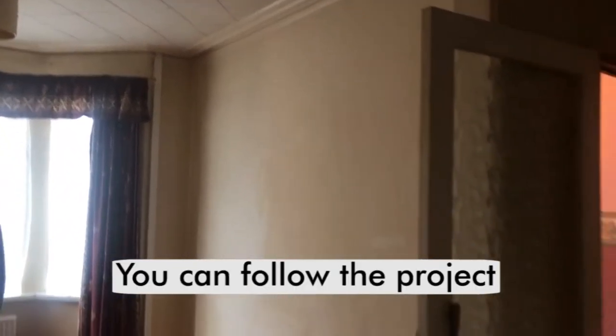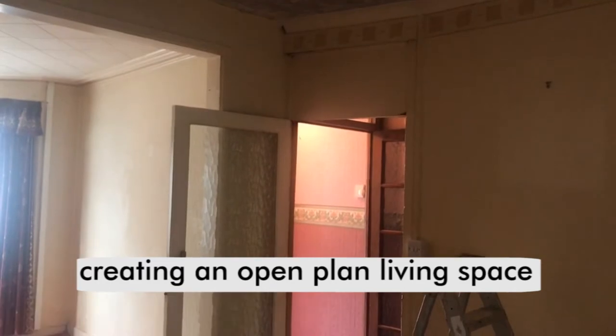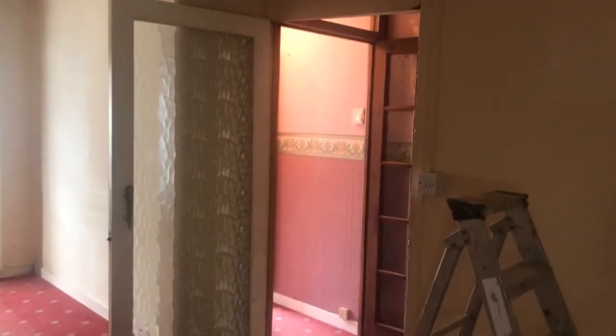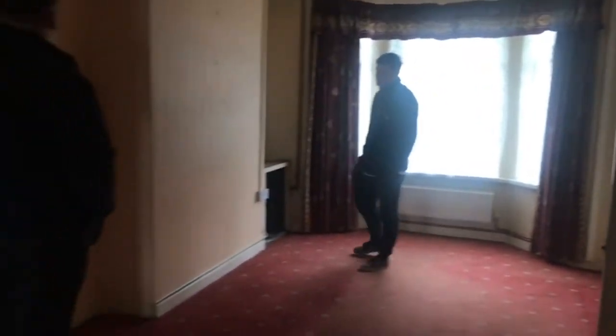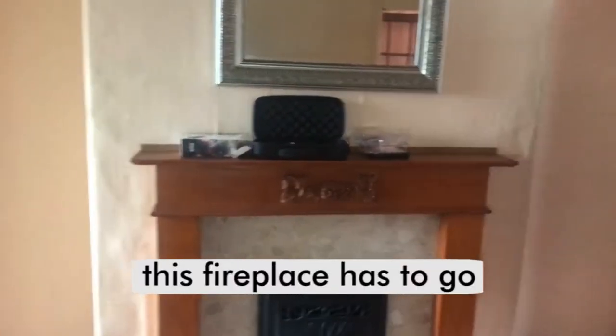Jack will be starting this tomorrow. We're going to be doing the same as we normally do and go open plan — taking this wall down here so when you walk in it's all open plan. The fireplace here has to come out, all the wallpaper's going to come off, and there'll be a new steel beam.